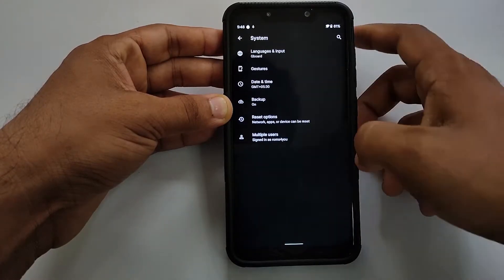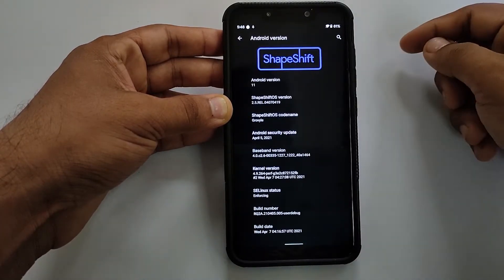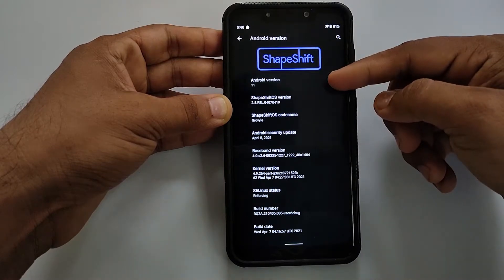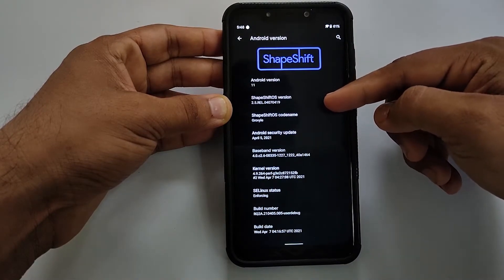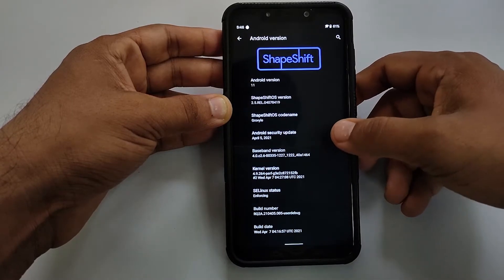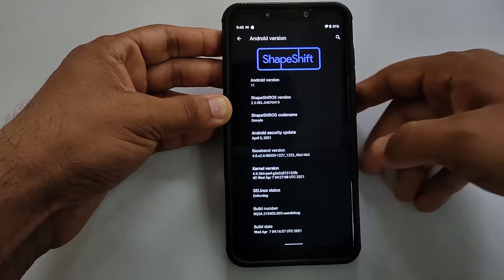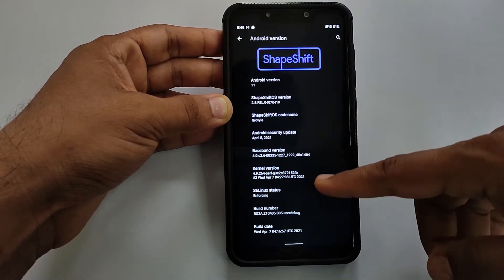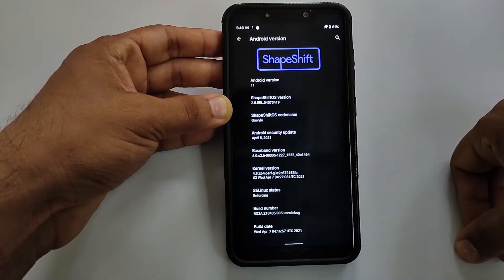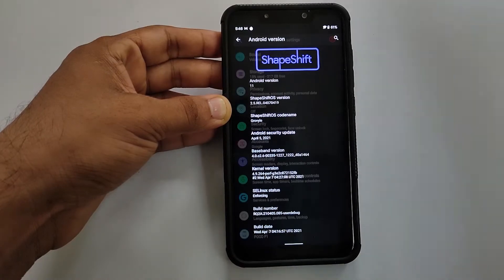To begin with, let's look at the About section. The ROM is based on Android 11 and the version is 2.5. The codename they have mentioned is 'Grovel'. They have the 5th April 2021 security patch. The kernel they are using is the perf kernel, which is based on Linux 4.9. By default, SELinux is set as enforcing.